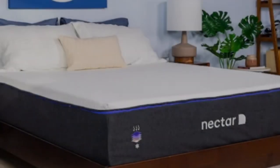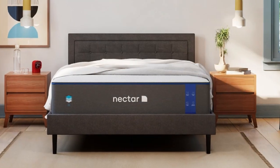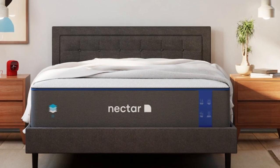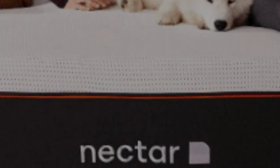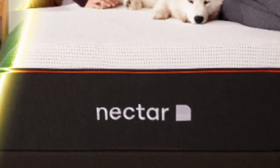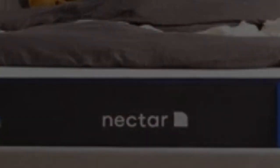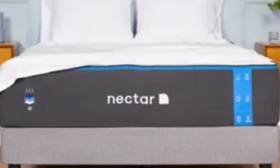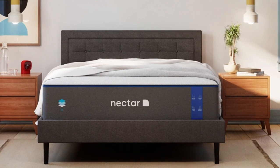The Nectar is much cheaper than other memory foam mattresses we've seen on the market, making it a high-value pick. Nectar backs the mattress with a 365-night sleep trial and a lifetime warranty, both of which are much longer than average. Nectar offers free delivery to customers anywhere in the contiguous U.S. Pros: three layers of pressure-relieving memory foam; generous 365-night sleep trial; medium-firm feel that can work for a wide range of sleeper types. Cons: all-foam design can retain more heat than hybrid mattresses; some sleepers may feel stuck in the mattress, especially if they weigh over 230 pounds.